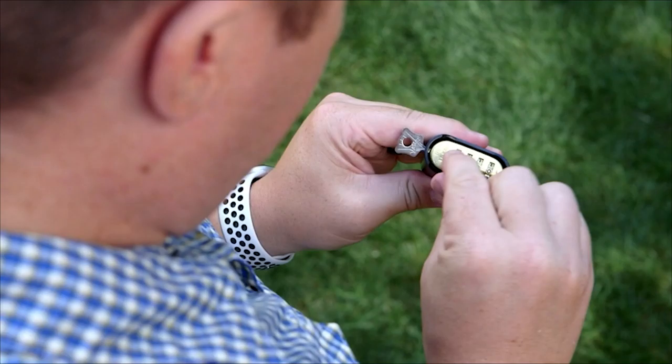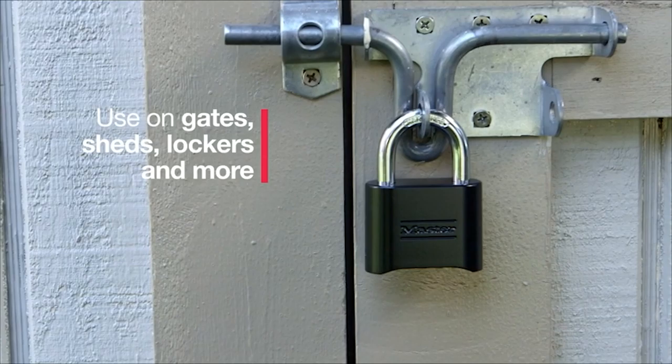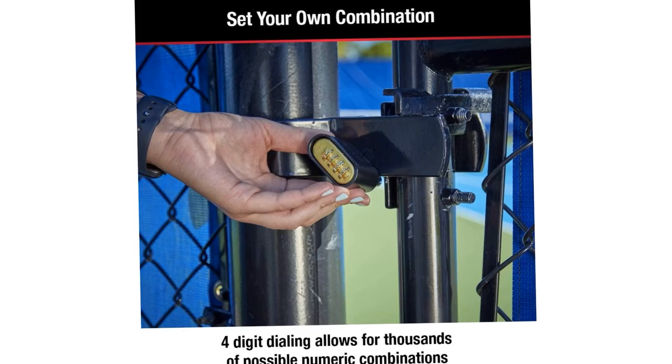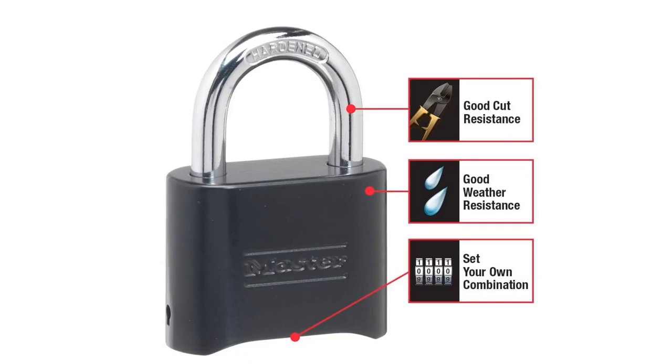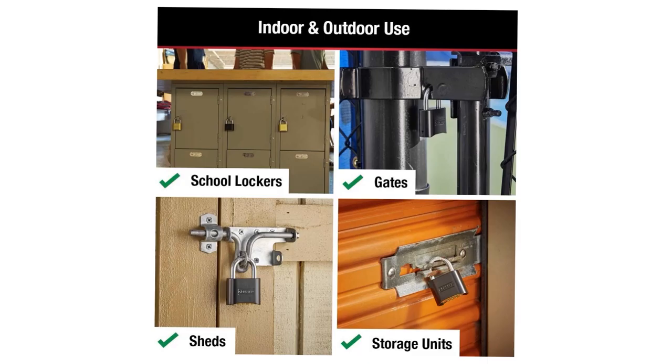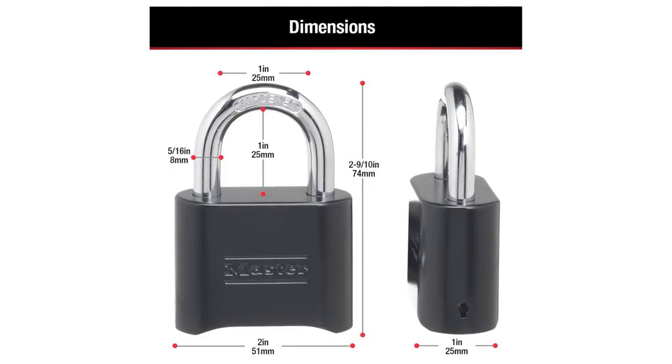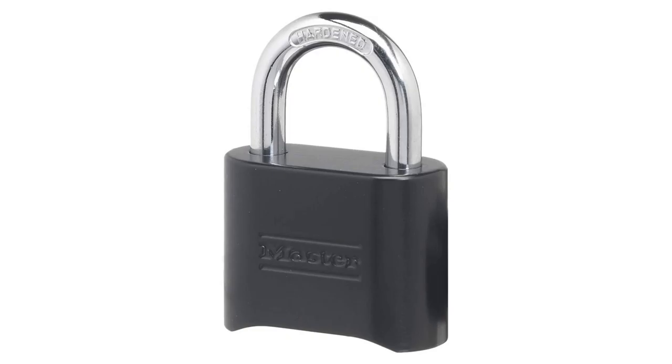Number 3: Master Lock 178D Set Your Own Combination Padlock. Shifting back to a more traditional style, the Master Lock 178D maintains the DIY combination process and includes a useful changing tool to switch it up when you get bored. The solid body ensures durability and it's capable of withstanding the elements, making it useful for backyard sheds or garages. The latch is also cut-resistant to deter thieves, and for locking and unlocking, it's one of the speediest and most convenient options around. You might find the dials a little stiff at first, but this will wear off, and we're sure you'll prefer dials that are slightly too hard to move than ones that spin around too easily. If you also enjoy biking and want to protect your bike wherever you go, check out our guide to the best bike locks.